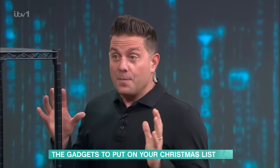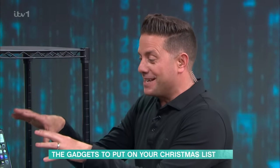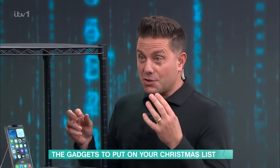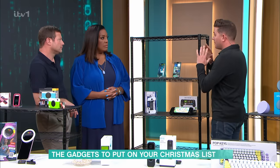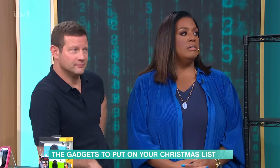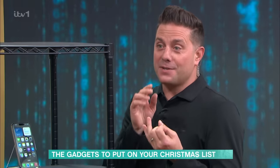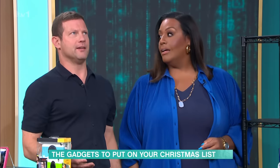The iPhone 15 starts at £799. There's also a Pro model — this is the Pro Max — the Pro starts at £999. It's now housed in titanium, so it's super light. They both use USB-C now, which means one cable for everything — iPad Pros, new AirPods, all of it will be the same.